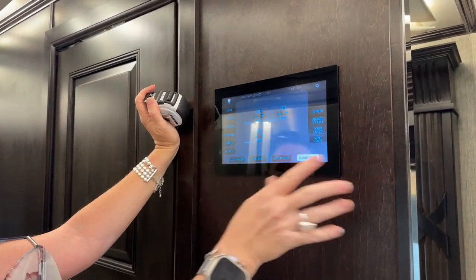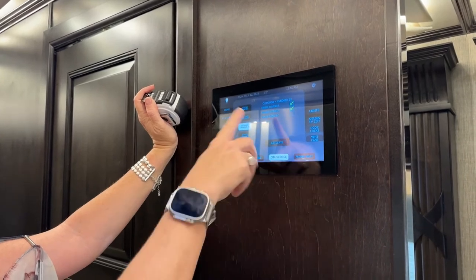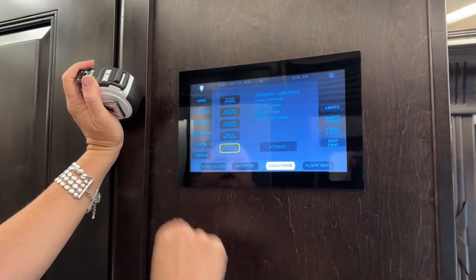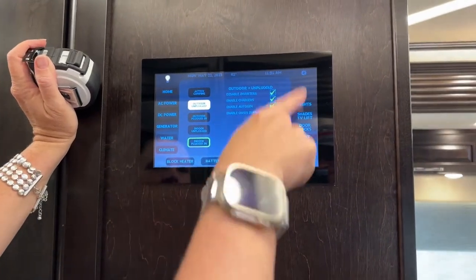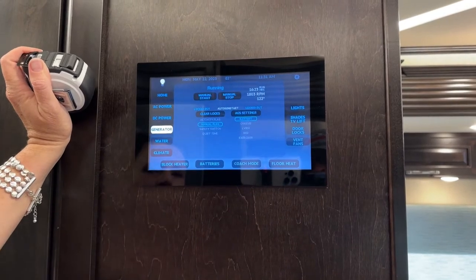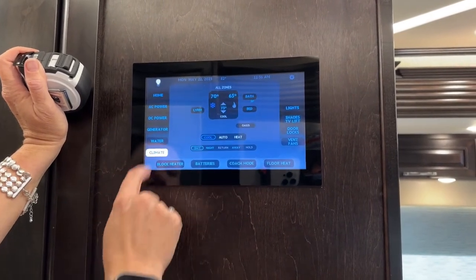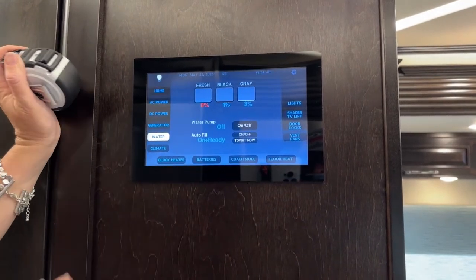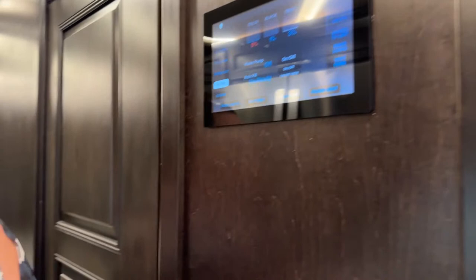Floor heat, coach mode — outdoor plugged in, outdoor unplugged, activate, sets up everything that I need: AC power, DC power by generator, climate control, how much water do I have — all of these things. And again, this is all accessible on your phone as well.